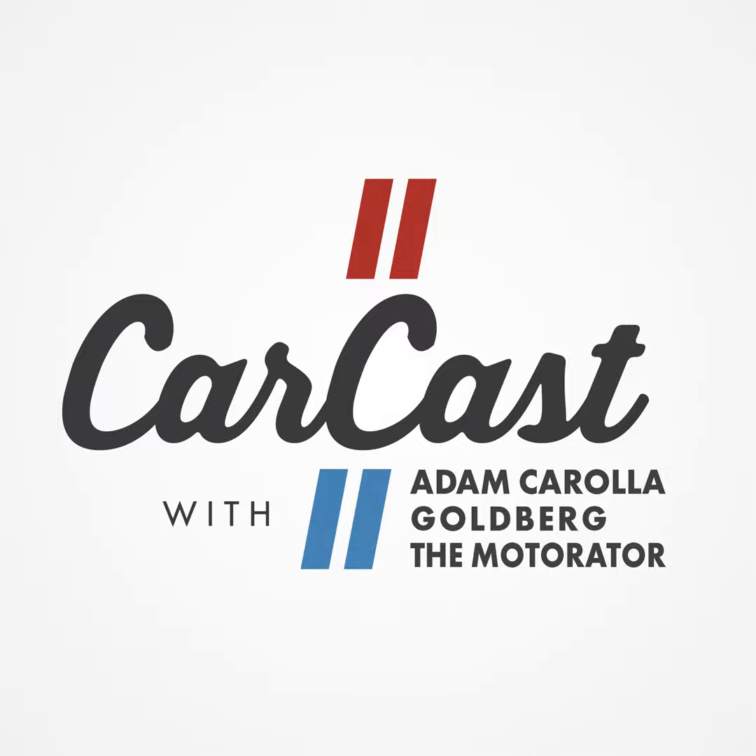Welcome to CarCast once again. I'm Matt the Motorator D'Andrea, here with Bill Goldberg. It's going good, man — really good. We got a little bit of rain the past couple of weeks and it's dried off, cleared the roads so I can go out and drive my cars. Episode two, our second episode of CarCast with Goldberg and the Motorator. Thanks to Castrol and Dodge — we're going to be talking about those guys as well.